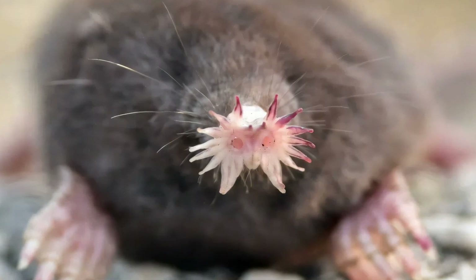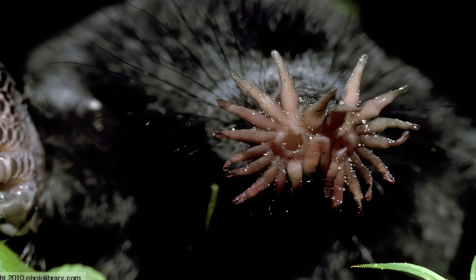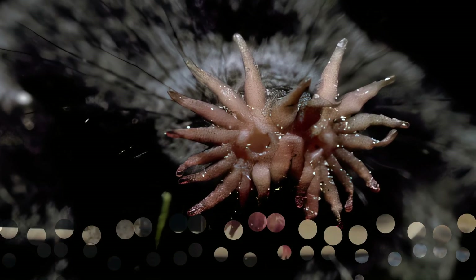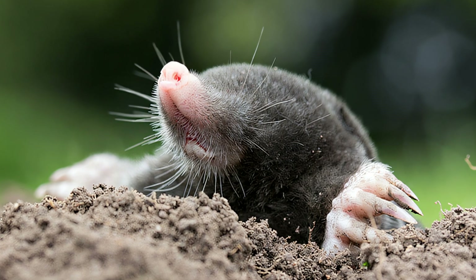Their tail is long and hairy. The snout for which they are named has on its tip 11 pairs of little pink tentacles, splayed out like a star. The nose is about 1 centimeter (0.4 in) in diameter, with its Imer's organs distributed on 22 appendages.